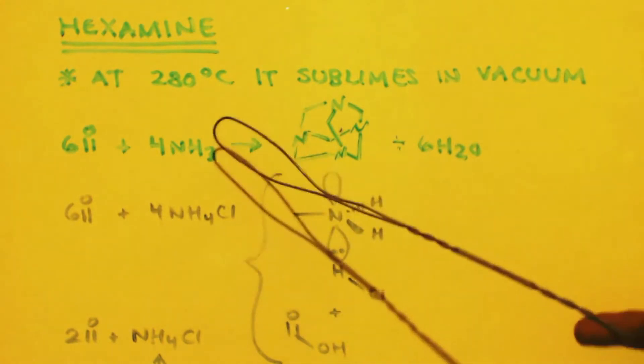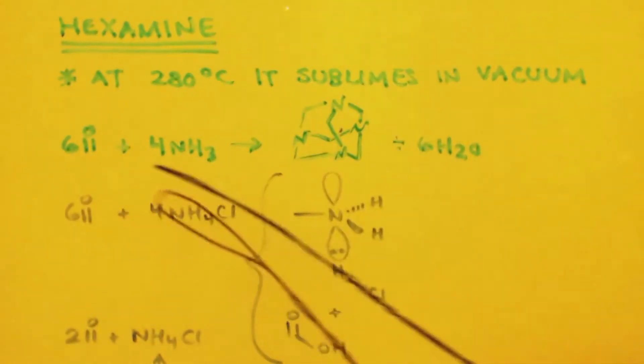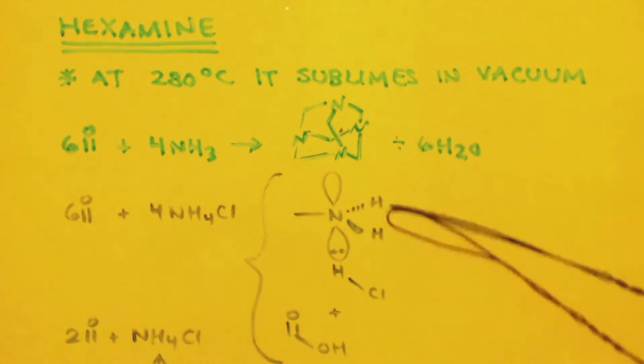Hexamine sublimes at 280°C in a vacuum. Look at how you make this: you'd have six moles of formaldehyde and four moles of ammonia and you'd make hexamine and water. Now look at how you make methylamine — the formula is two formaldehydes for every one mole of ammonium chloride, and you'd make methyl ammonium chloride (or methylamine hydrochloride) and formic acid.